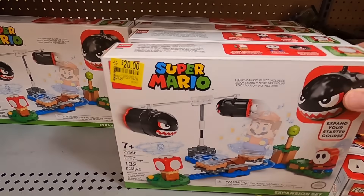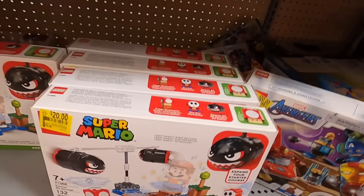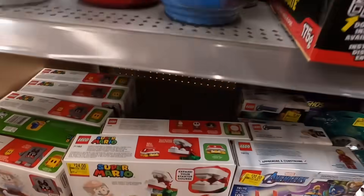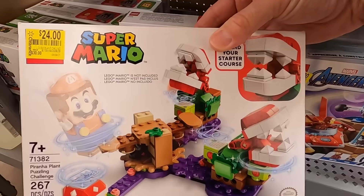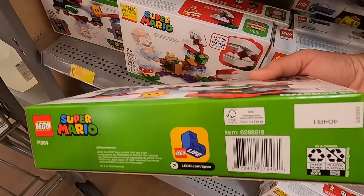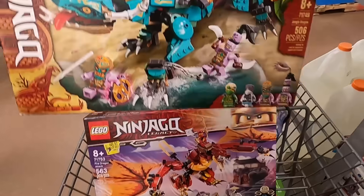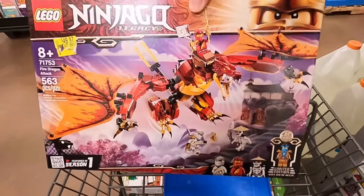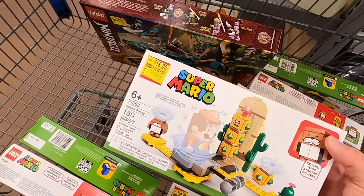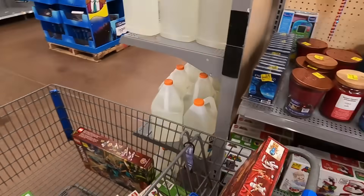These guys are down to $20, normally $30. These ones are $16, normally $20. Here are the ones I'm going to get — this one is $25, normally $40. This one is $25, normally $40. And then these guys down here are $13, normally $20. So we're going to grab those and quickly look in the other section.